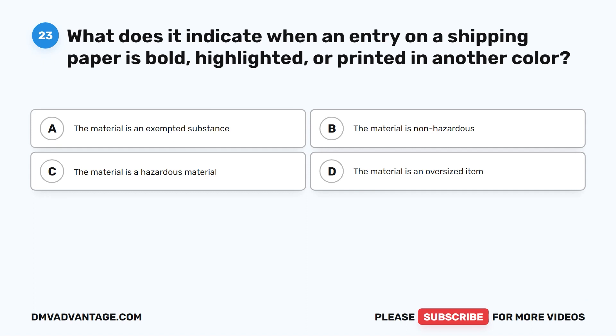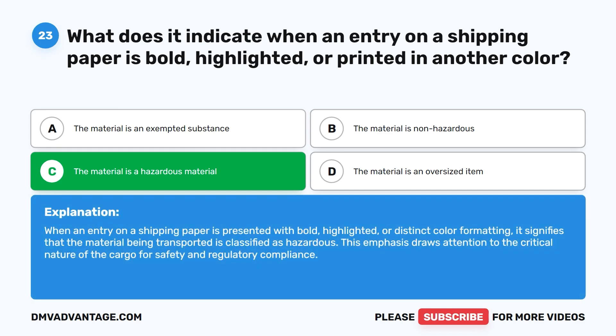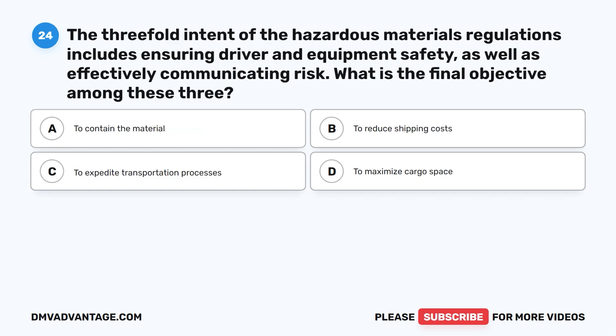Question twenty-three. What does it indicate when an entry on a shipping paper is bold, highlighted, or printed in another color? A. The material is an exempted substance. B. The material is non-hazardous. C. The material is a hazardous material. D. The material is an oversized item. The correct answer is C. The material is a hazardous material. When an entry on a shipping paper is presented with bold, highlighted, or distinct color formatting, it signifies that the material being transported is classified as hazardous. This emphasis draws attention to the critical nature of the cargo for safety and regulatory compliance.